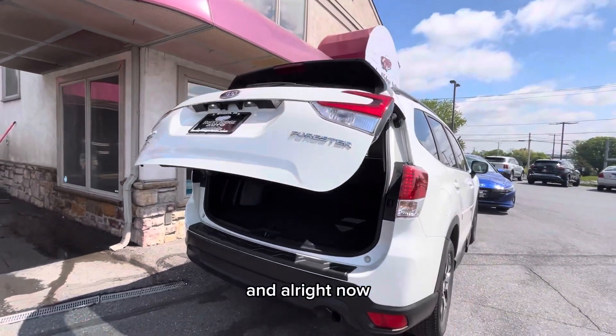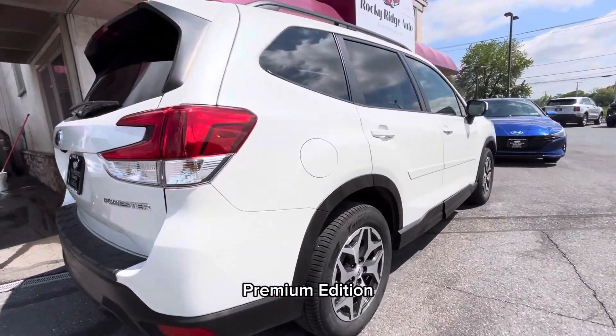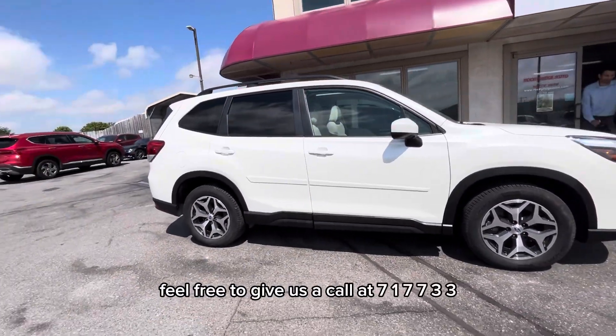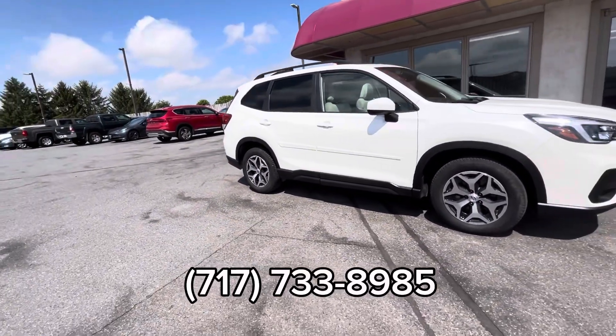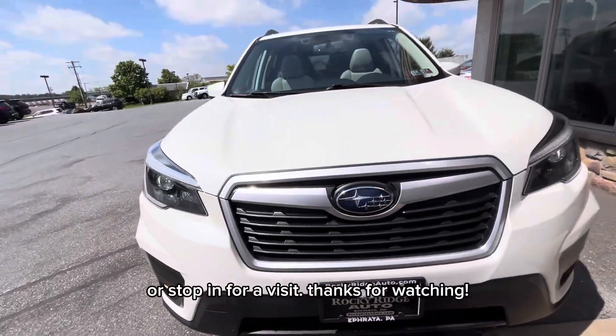And that is about all that I have for this 2021 Subaru Forester premium edition. As always, if you have any questions at all, feel free to give us a call at 717-733-8985 or stop in for a visit. Thanks for watching.